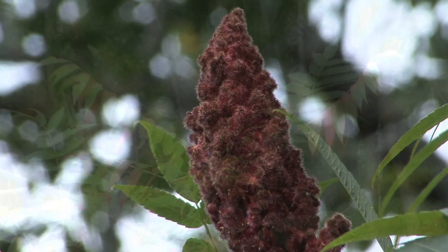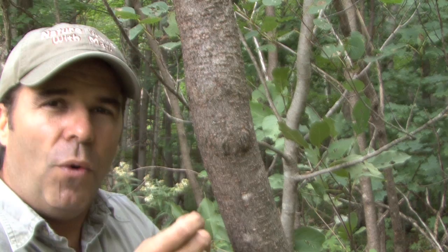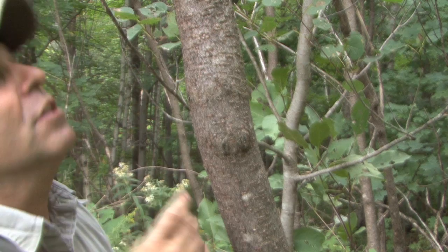If you peel back the hairy seed clusters, you'll actually find the nutrient-rich seed below. Many species can overwinter on that. The fuzzy berries in the staghorn itself actually provide a home for a bunch of different insects. You can peel them apart and find all kinds of bugs and caterpillars — they'll even overwinter in there.